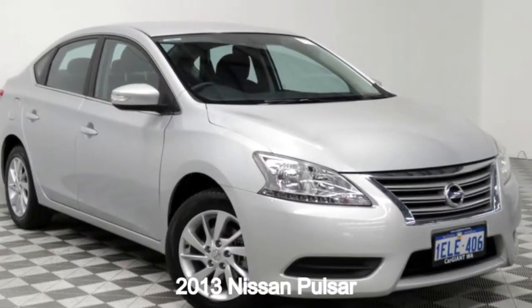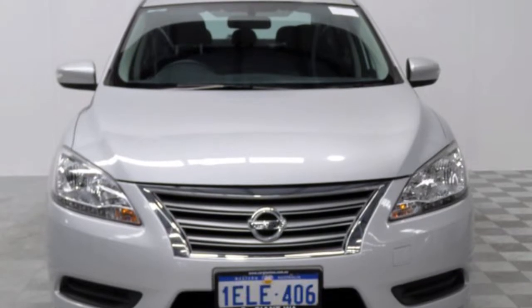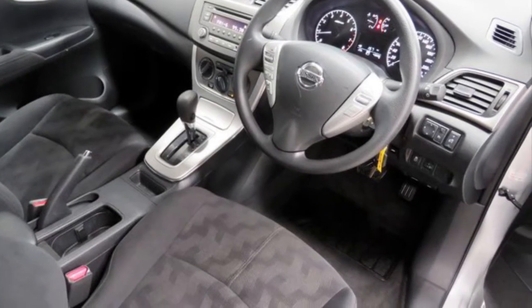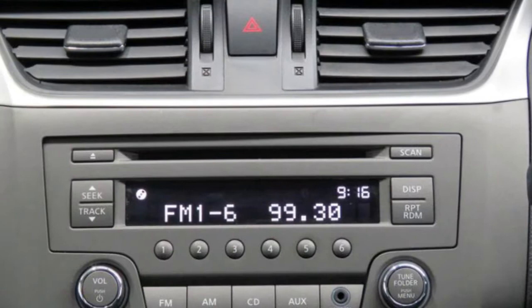In the market for a 2013 Nissan Pulsar? This Pulsar has an efficient 1.8 litre engine. The attractive exterior is complemented by its stylish interior. This vehicle has all the features you could dream of.